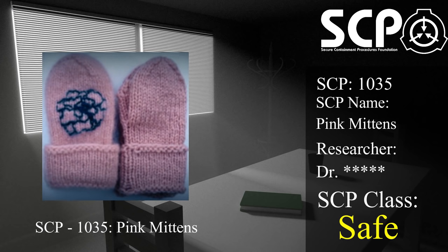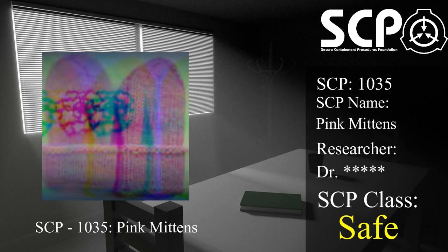All civilians involved, including the parents of the child and medical staff, were administered varying doses of amnestics, and a cover story was spread involving a case of necrotizing fasciitis. Shortly thereafter, the agent was able to safely recover SCP-1035 from the family.